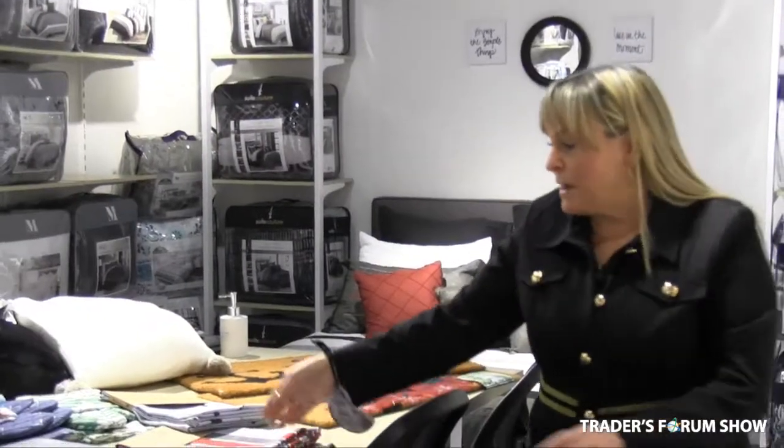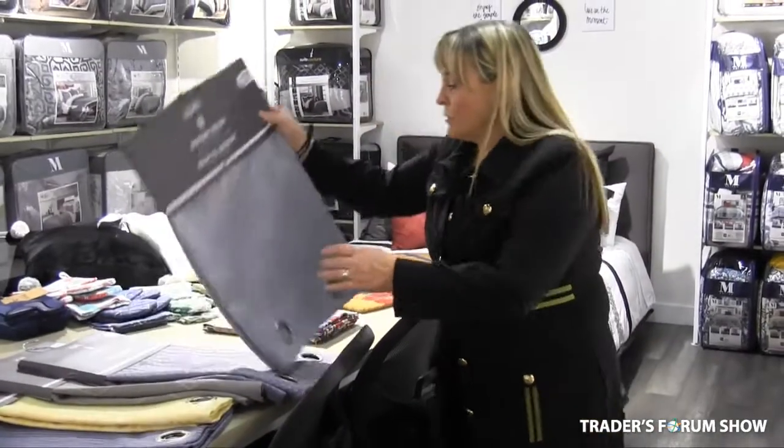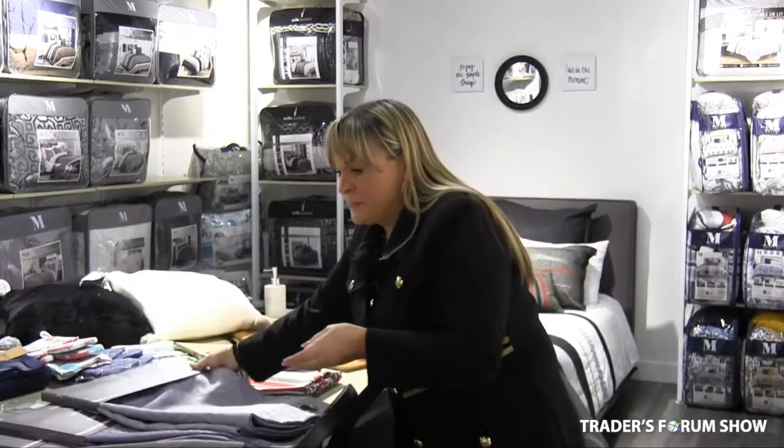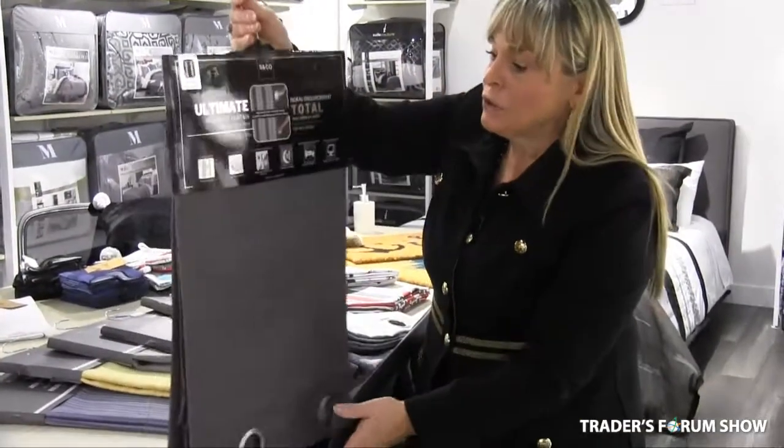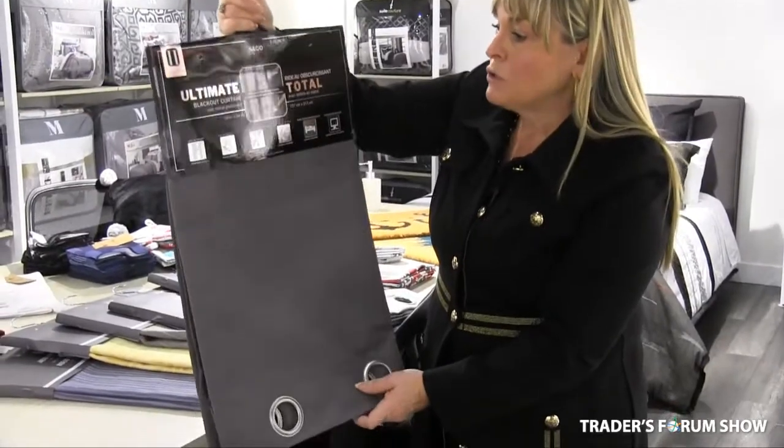Beautiful jacquard pattern curtains for the spring and summer. And we have this beautiful new blackout curtain which is a total blackout.